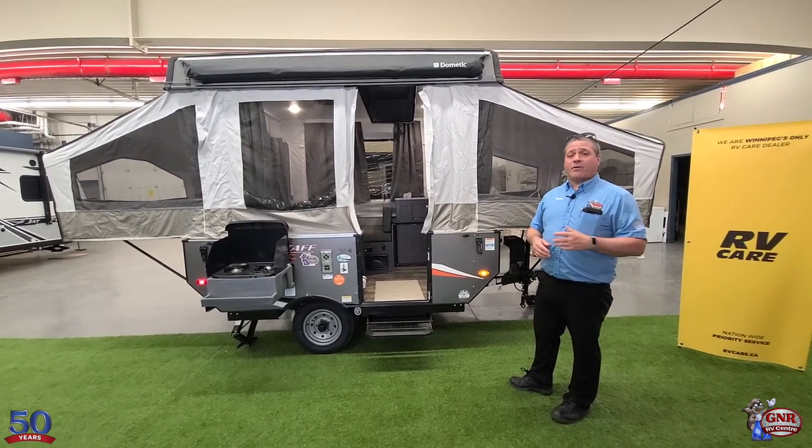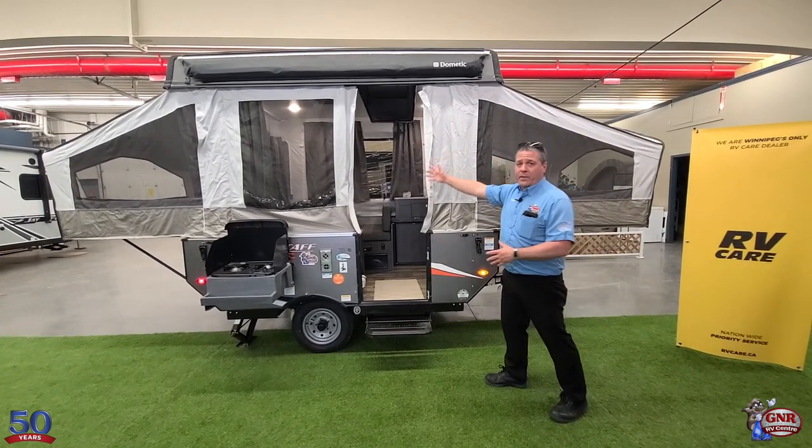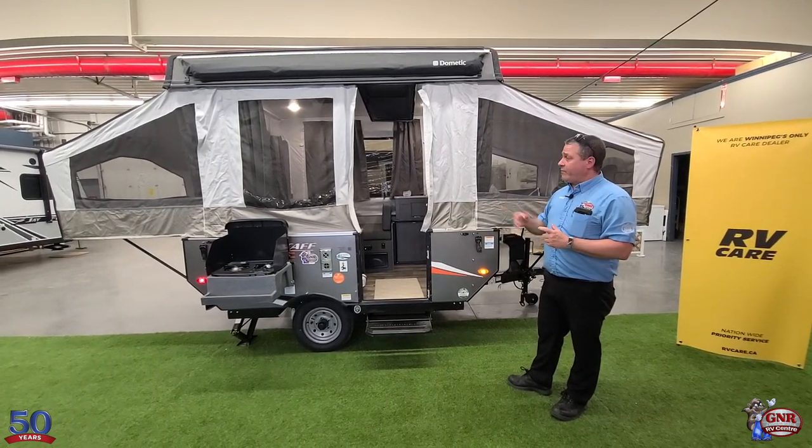It comes with the fridge, a furnace, and heated beds. It also comes with the one-piece door — not that two-piece door that you struggle to fight with. This is the one-piece door that folds down and velcros into place.